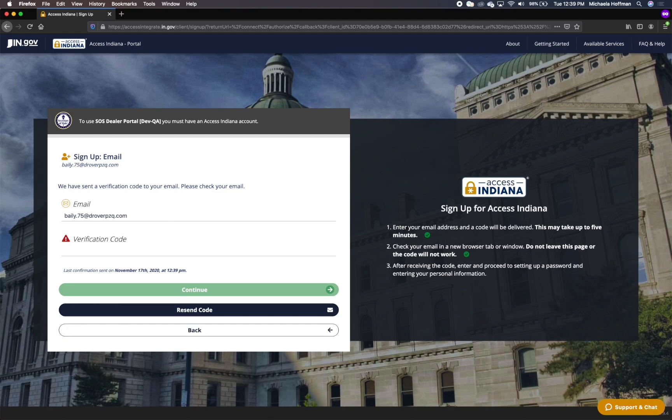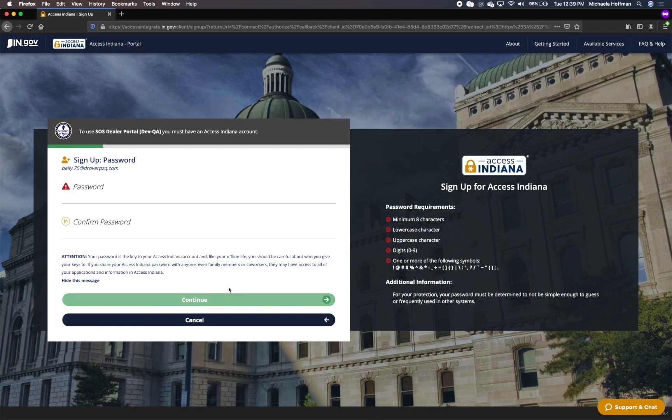Once you have your verification code, return to the sign-up tab, enter the code, and click Continue. If you do not see an email in your inbox from the State of Indiana with the subject Access Indiana email verification, please check your spam folder.